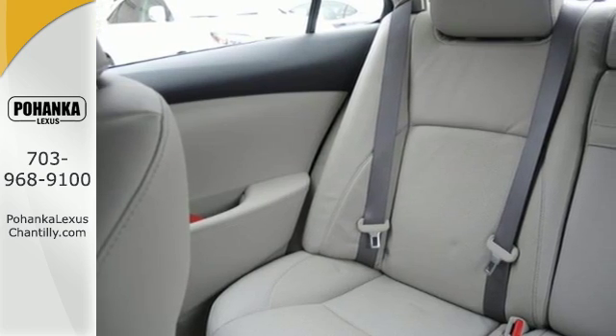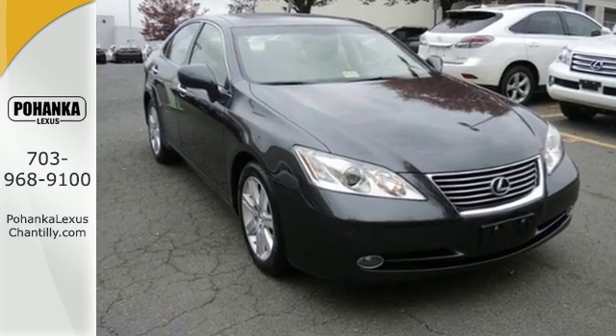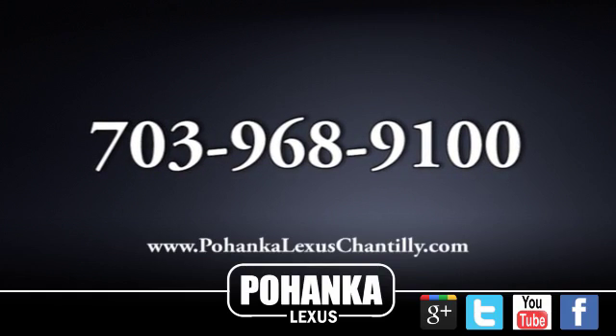The Lexus ES350 rules its class with exceptional handling, a silky smooth ride, and stellar safety ratings. Take it for a test drive today. Call us now for more information on this vehicle or visit today.